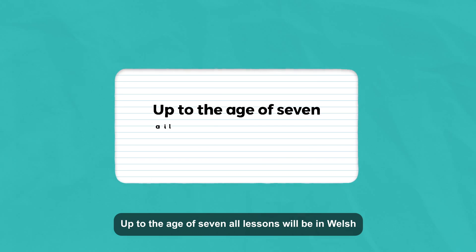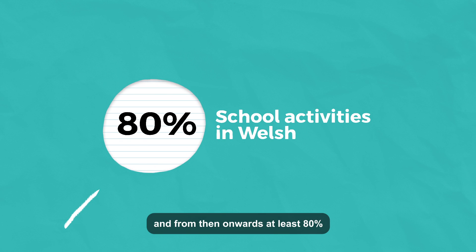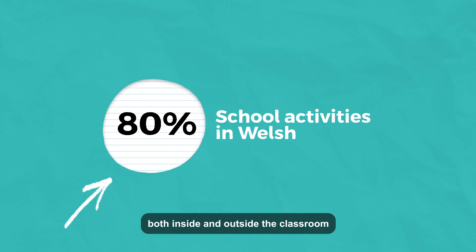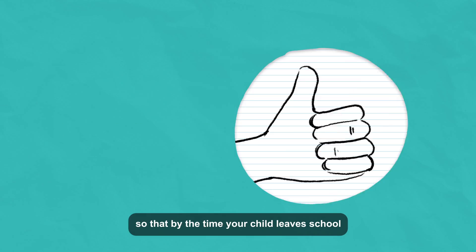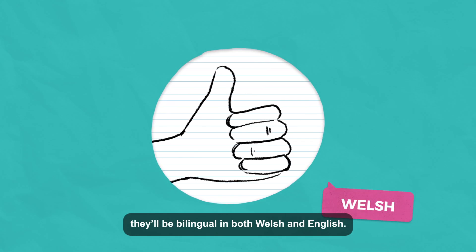Up to the age of seven, all lessons will be in Welsh, and from then onwards at least 80% of your child's school activities, both inside and outside the classroom, will be delivered in Welsh, so that by the time your child leaves school they'll be bilingual in both Welsh and English.